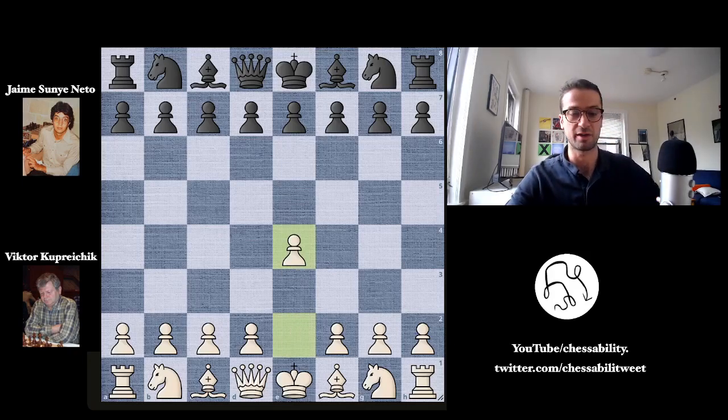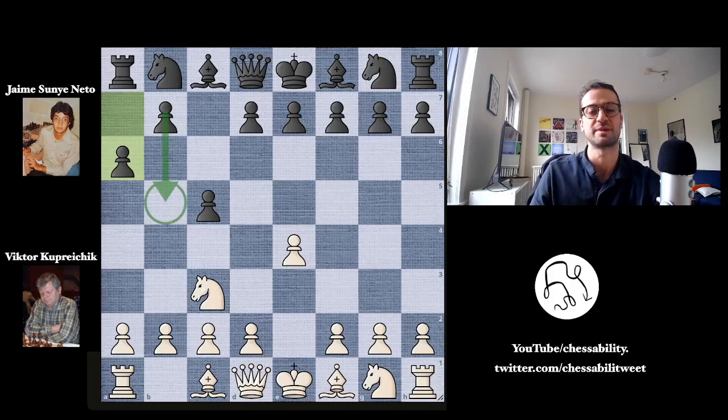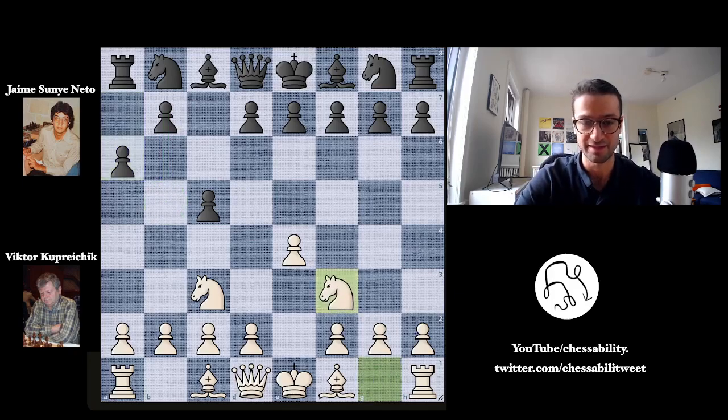Viktor kicks us off with e4. We have c5, the Sicilian defense, knight to c3, and a6 — preparing the b5 move and expanding on the queenside. Generally you want to move pieces and not pawns in the opening, and we'll see if Viktor can take advantage of this. Knight to f3, and now b5 as mentioned, so a lot of space for Nito on the queenside. And now d4 by Viktor, striking in the center.